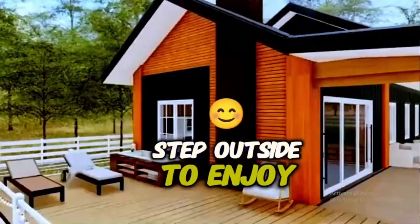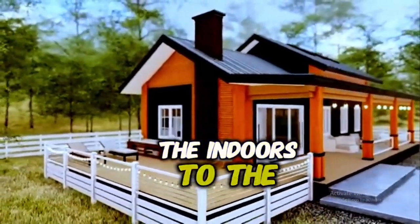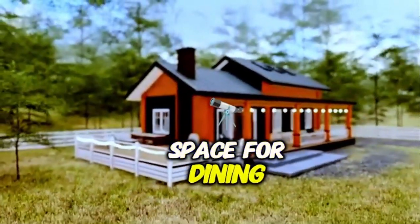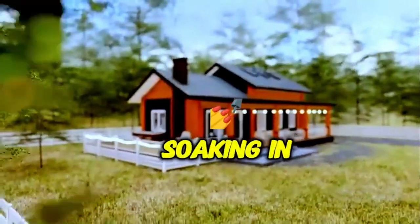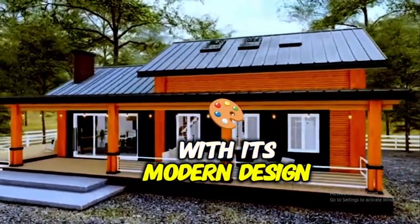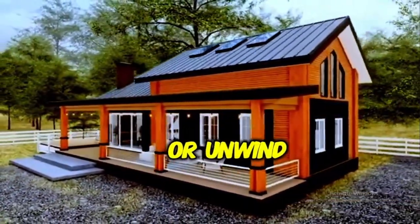Step outside to enjoy the large outdoor living space, which seamlessly extends the comfort of the indoors to the outdoors. The expansive terrace offers space for dining, lounging, or simply soaking in the beauty of the surrounding nature. With its modern design and functional layout, the outdoor area becomes the perfect place to entertain or unwind.